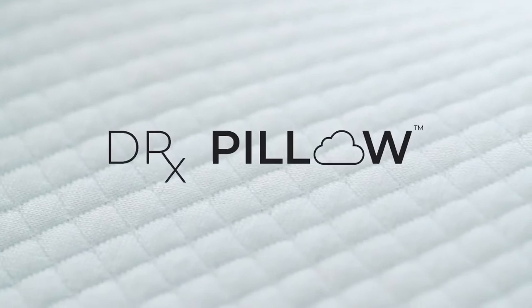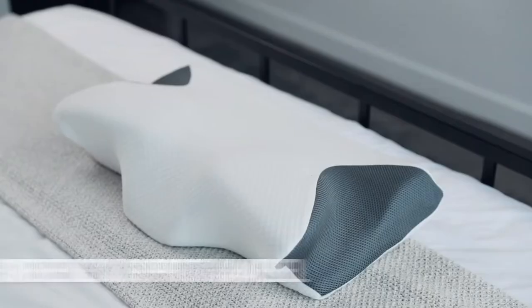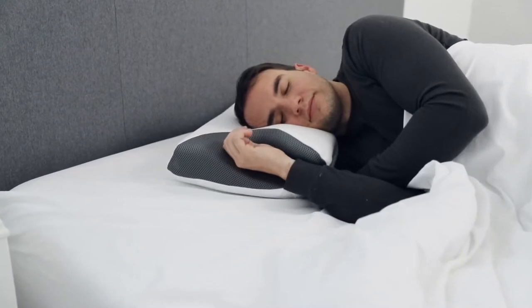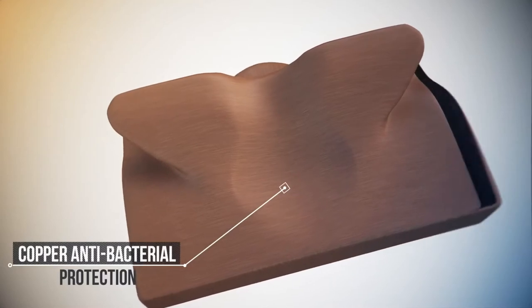Here at Dr. Pillow, we have your prescription to a better night's sleep. The Carbon Snore X — the world's first ergonomic 8-in-1 pillow with the anti-snore neck support channel that helps relieve neck and shoulder pain, reduce snoring, plus superior bacteria protection to keep out harmful allergens.